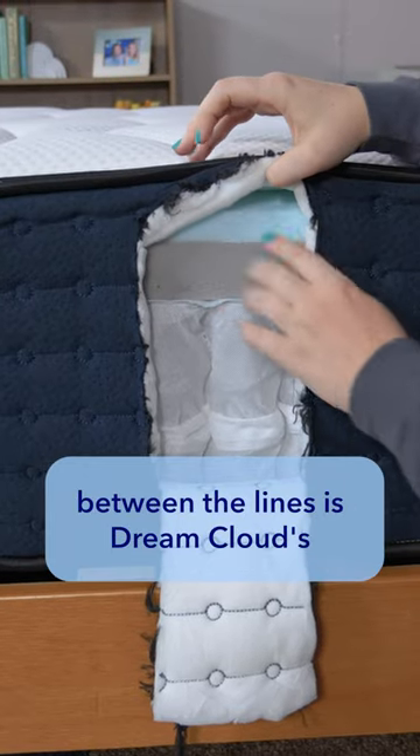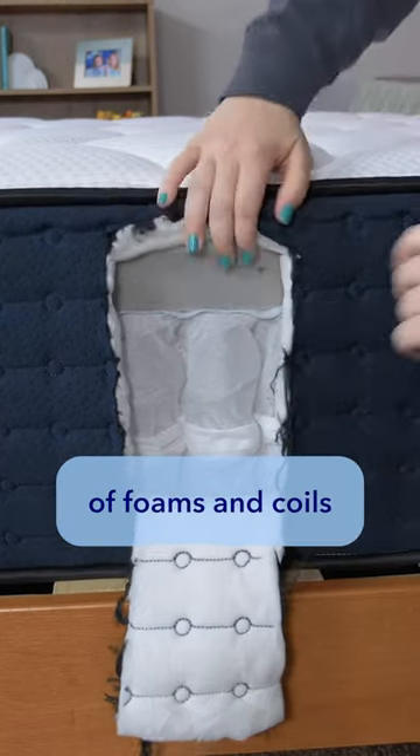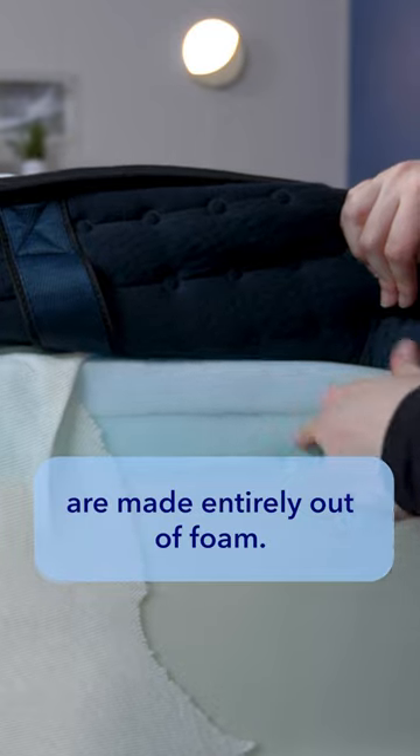The biggest difference between the lines is that DreamCloud's hybrid beds are made with a combination of foams and coils, while their foam beds are made entirely out of foam.